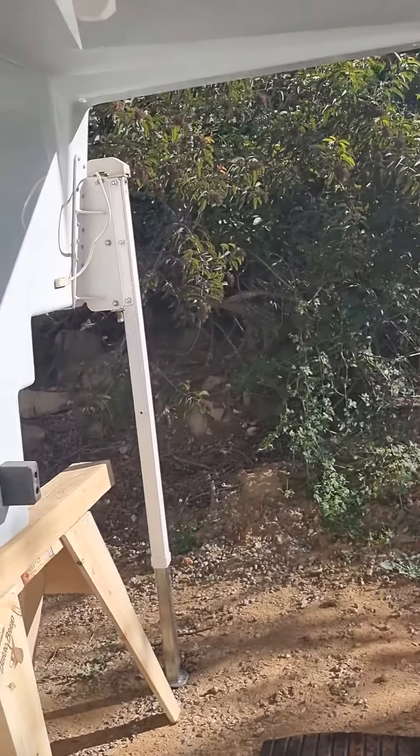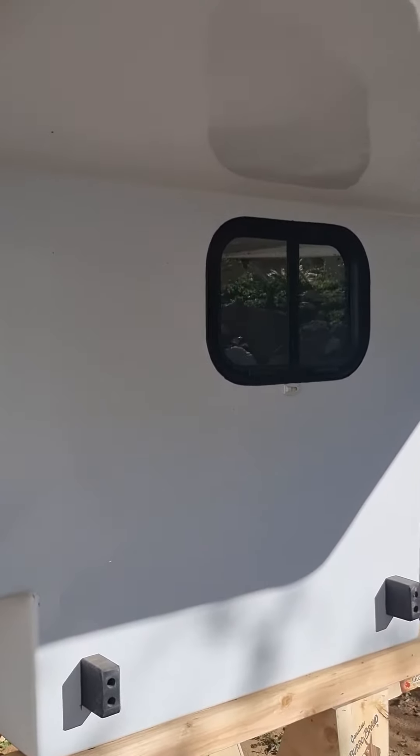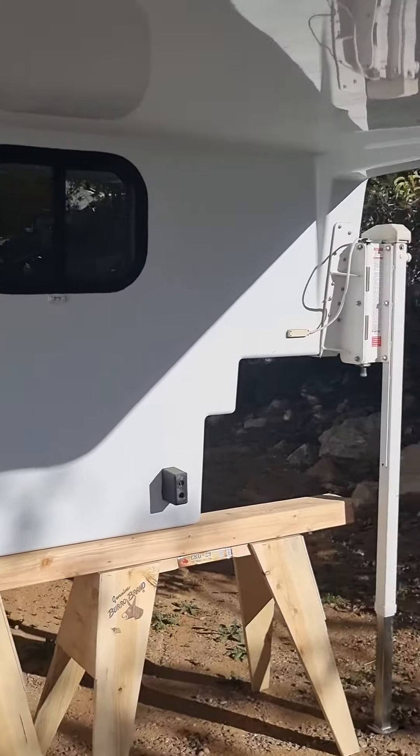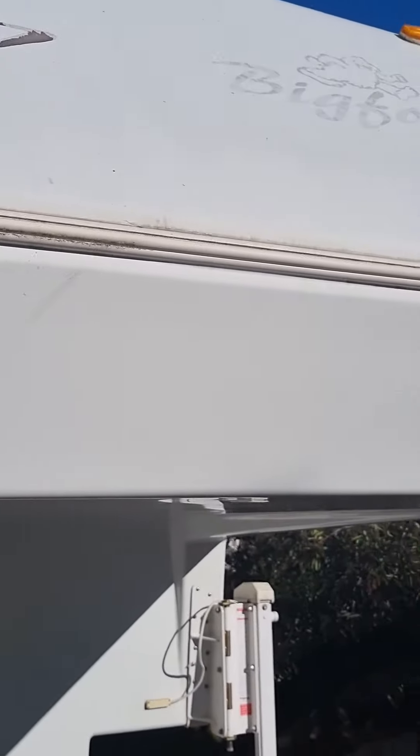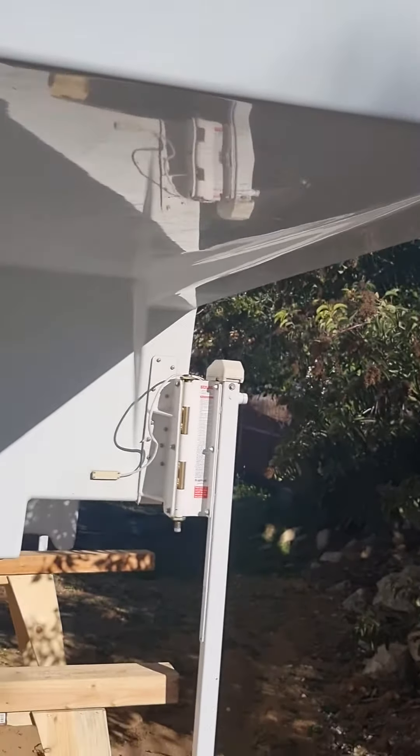This is the exterior — it has an outside shower. Again, everything is sealed and ready to go.